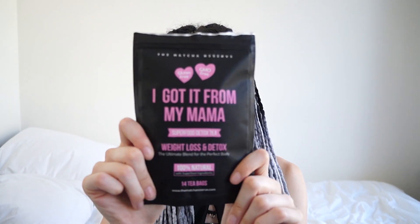Next up is the I Got It From My Mama Weight Loss Tea. Like I said, not something I super gel with, but I did try one to see what it tasted like, and it had a really nice mint flavor, which makes sense because it includes spearmint.